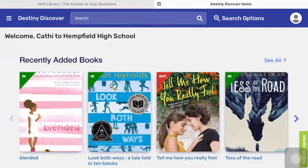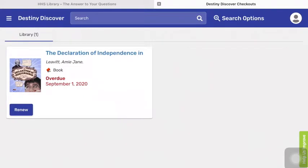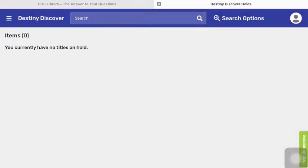There's a lot you can do here in Destiny Discover. In the upper left-hand corner are three lines, which is the menu. This will help you get to any checkouts that you might have and also when they're due. It will also tell you if you have any books on hold.